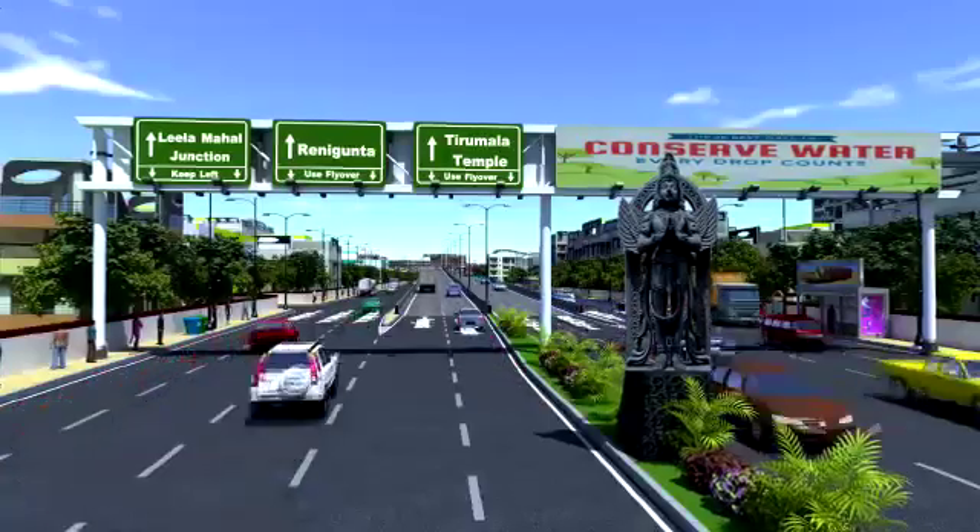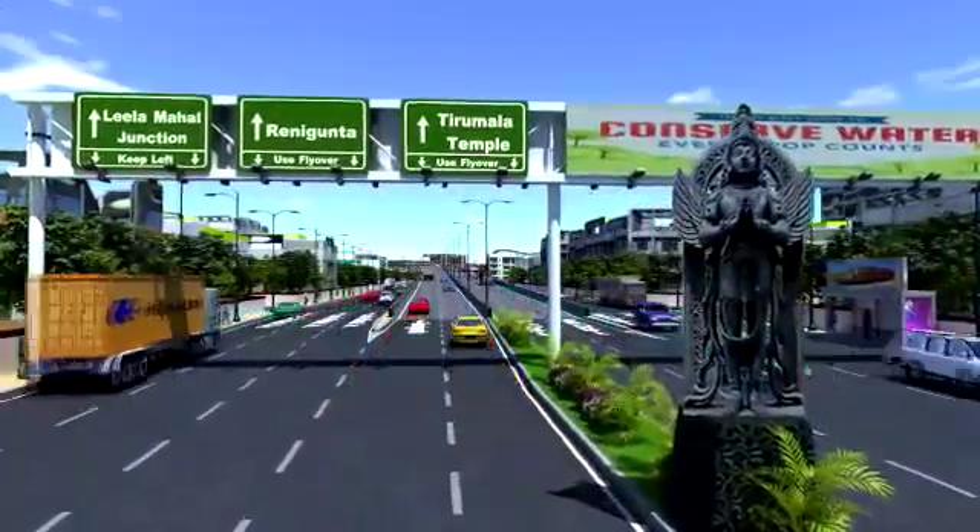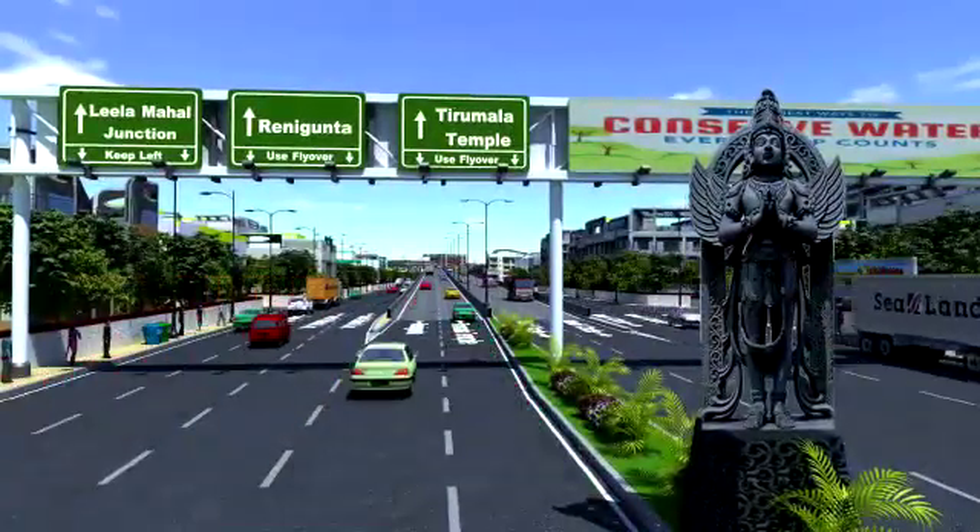Other transport roads shall be divided by medians wherever required, with street lights, landscaping, and proper road paint markings.